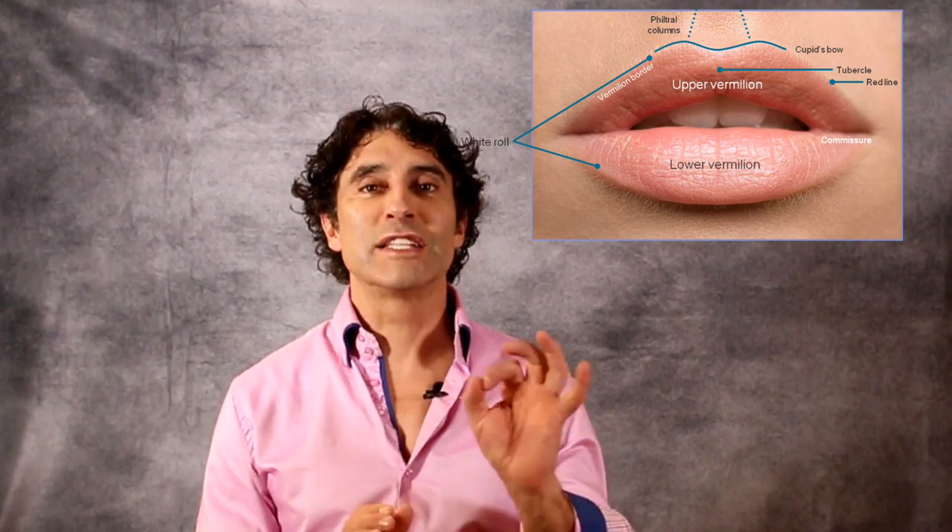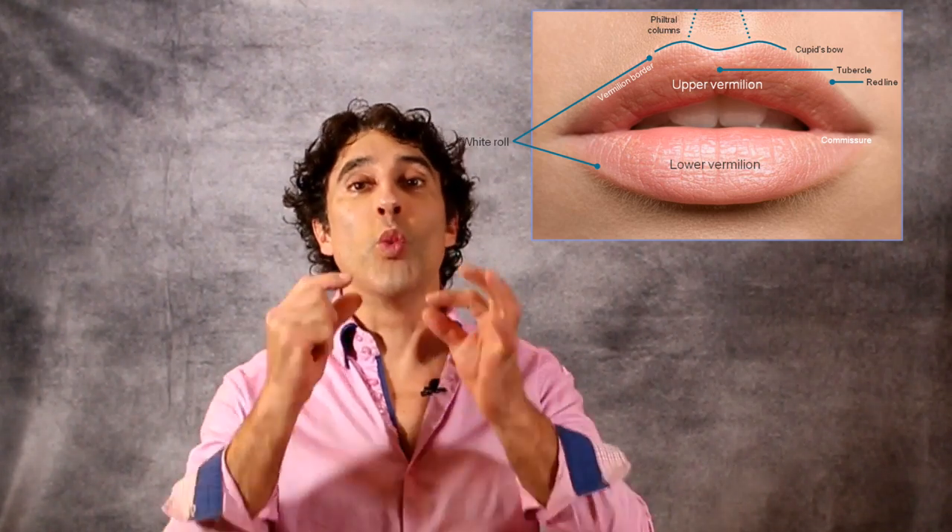Hi, I'm Dr. Johnny. And today we're talking about widening the mouth with dermal filler.